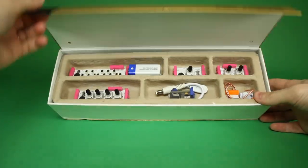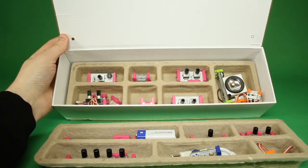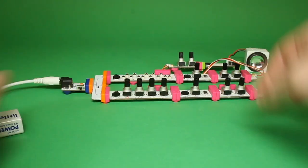Working with Korg, they created a modular synth kit — a tool and toy that strips the synthesizer down to its bite-sized components, reconnects them with magnets, and teaches you how electronic music is made.